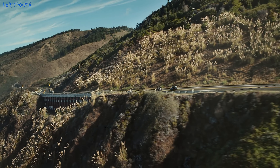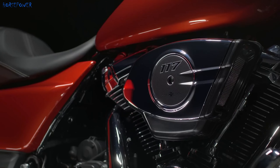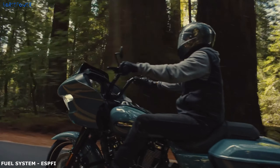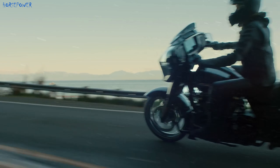The 2024 Street Glide and Road Glide now feature an updated Milwaukee-8 117V twin engine. The updated engine features a new cooling system for better thermal comfort for the driver, as well as improved flow conditions in the intake and exhaust areas for improved performance.